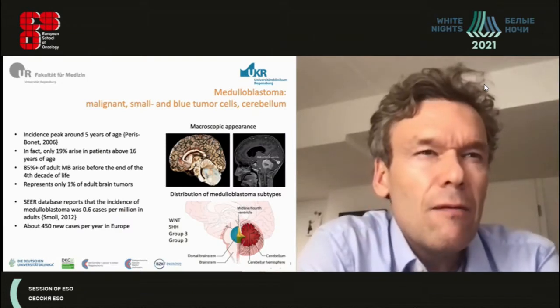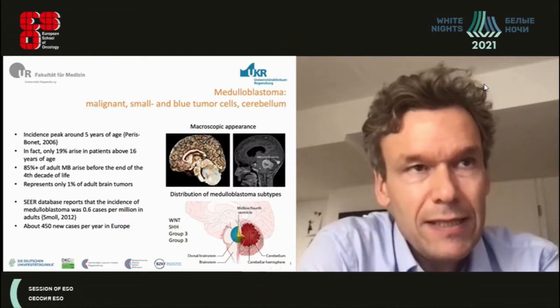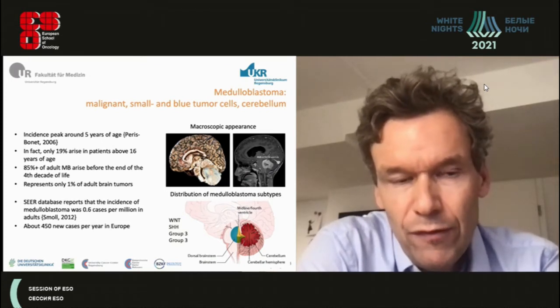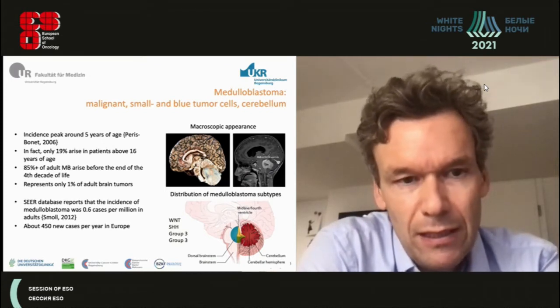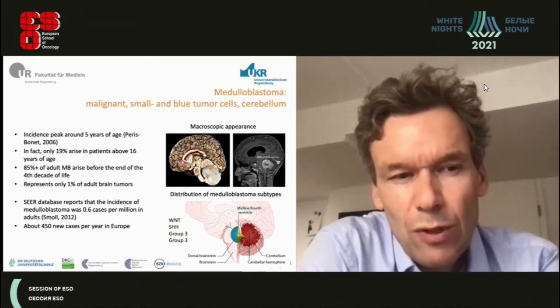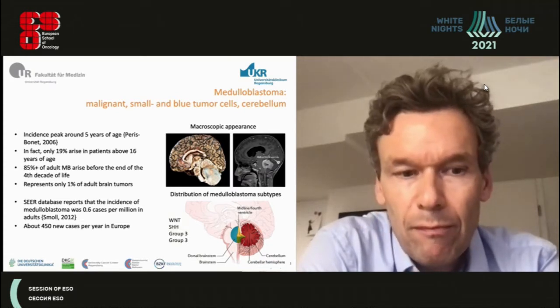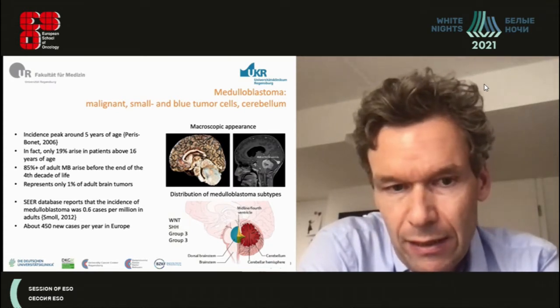Going back to basics, medulloblastoma is a malignant, small, blue cell tumor of the cerebellum, which accordingly produces cerebellar symptoms and has a very low incidence. The incidence peaks around age five, and very few patients are above 16 years or adults, with roughly 450 new cases per year in Europe and similar numbers in the United States.